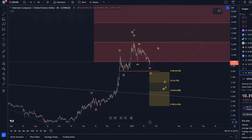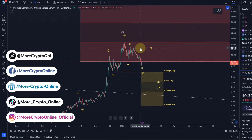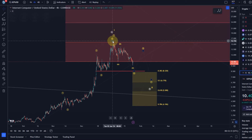Hello and welcome to another update video about ICP. The price likely topped in wave 1 or A wave as discussed in previous videos. One reason it may have topped there already is because we can count 5 waves to the upside.